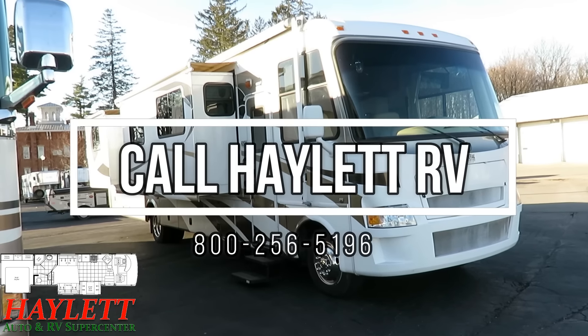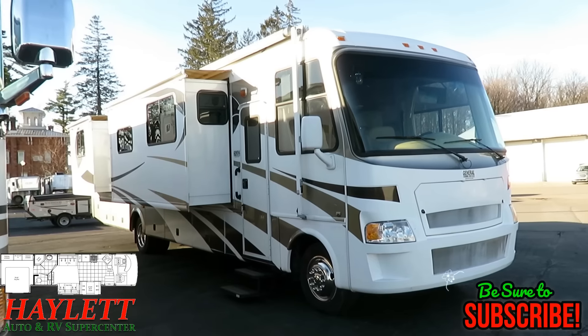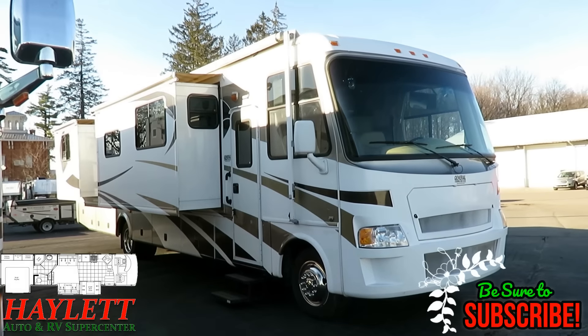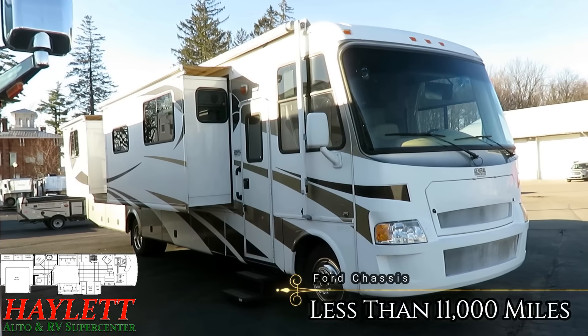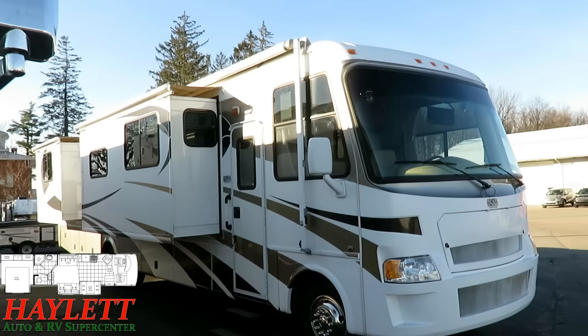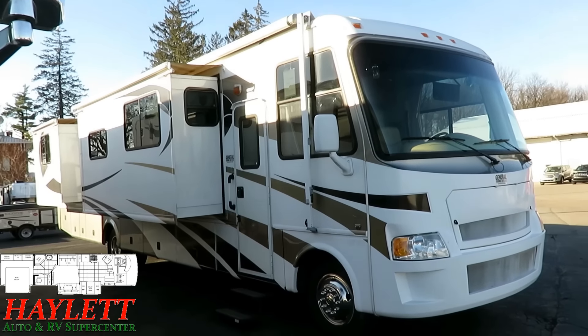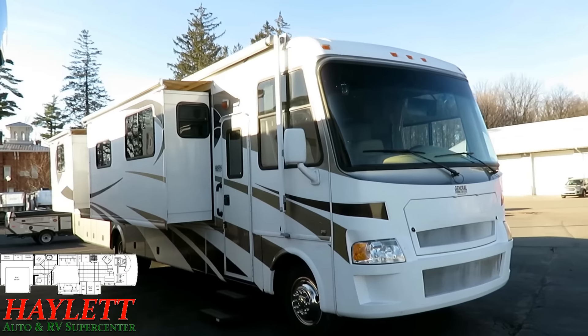We got a Damon Daybreak coming in here at Halet RV of Coldwater, Michigan. A little bit of a tale to this one — I kind of wished it was otherwise, but sometimes these things happen. The folks that we are selling this for, we're selling it on consignment, which don't let that screw your head up. If you're looking, we can still do trades, financing — we still do everything as though we were selling it ourselves.